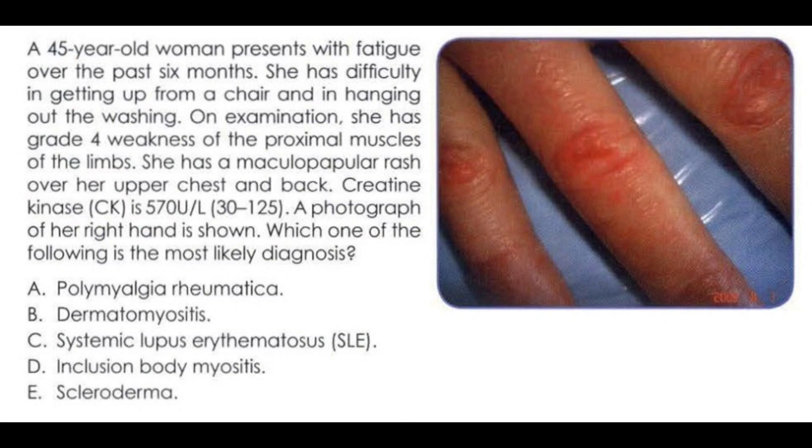Inclusion body myositis presents with predominantly distal muscle weakness. Scleroderma presents with Raynaud's phenomenon and tight skin.